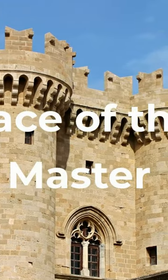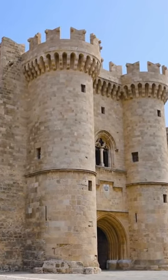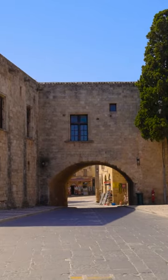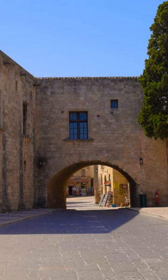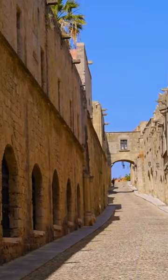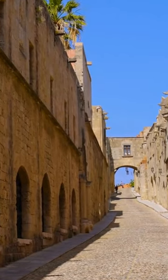The Palace of the Grand Master is one of the top attractions in Rhodes, Greece. This palace is a stunningly beautiful example of medieval architecture and was originally constructed in the 14th century. It is located in the old town of Rhodes, perched atop a hill and surrounded by the stunning cobblestone streets.